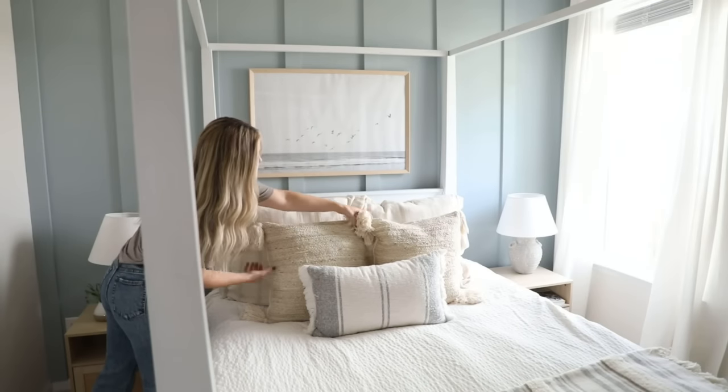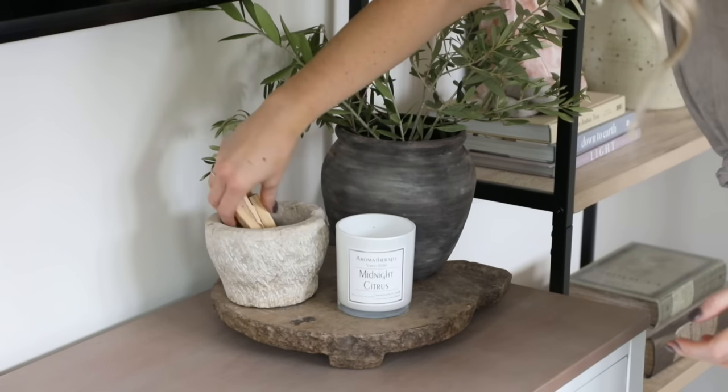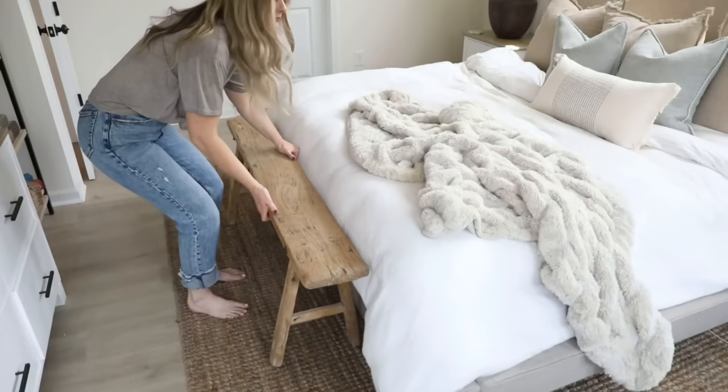Hey everyone, it's Jenna — welcome or welcome back to my channel. Today's video is going to be all about making our homes cozier spaces. I'm going to give you a list of really practical, easy-to-follow tips and ideas to really achieve that warm, inviting, and cozy feel to your space.